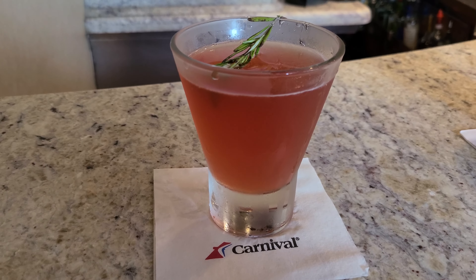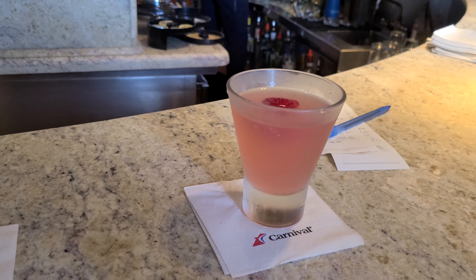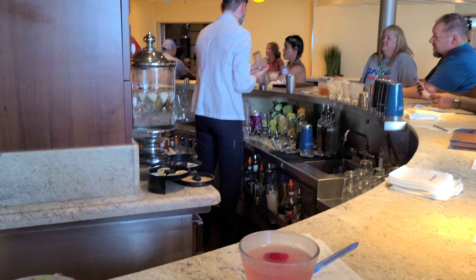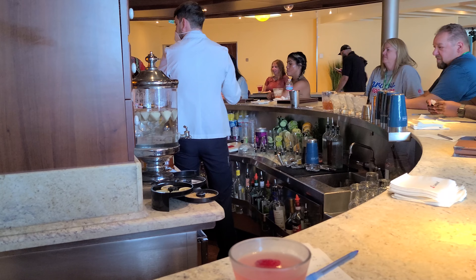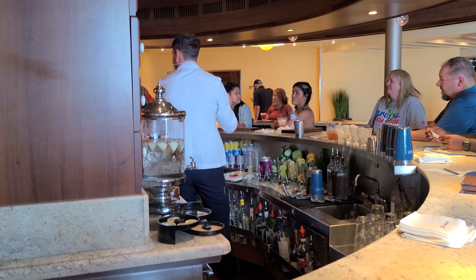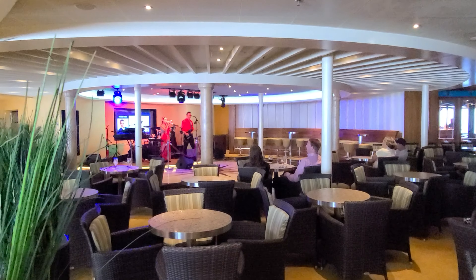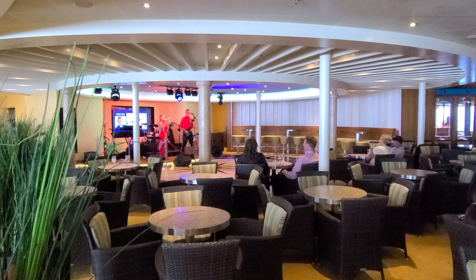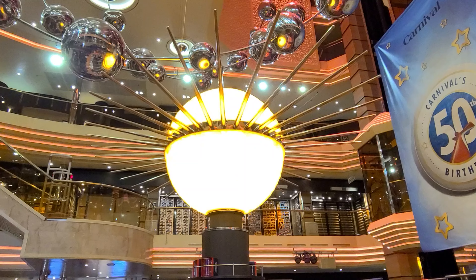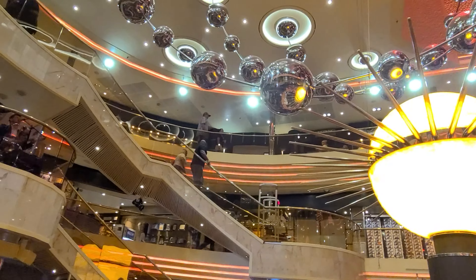Now we're playing sports trivia at the Alchemy Bar. I got the Perfect Storm off the menu; he asked for a raspberry martini — and the great thing about the Alchemy Bar is you can ask for any flavor of martini and they can usually make it. We also listened to the band Touche while sitting at the Alchemy Bar.